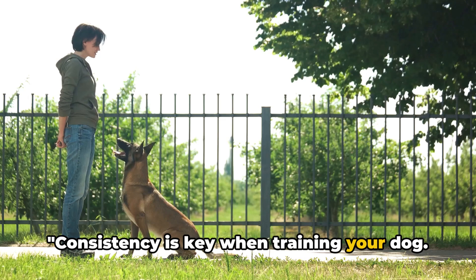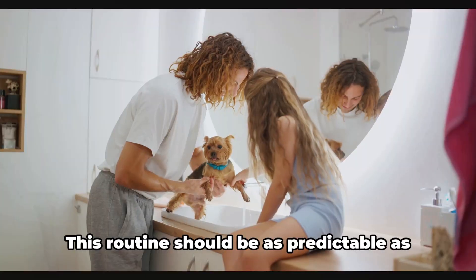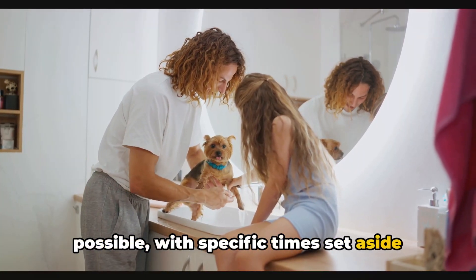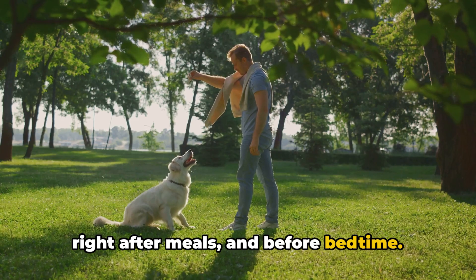Consistency is key when training your dog. It's pivotal to establish a regular routine for bathroom breaks, just like you would with a child. This routine should be as predictable as possible, with specific times set aside each day for your furry friend's bathroom needs — this could be first thing in the morning, right after meals, and before bedtime.